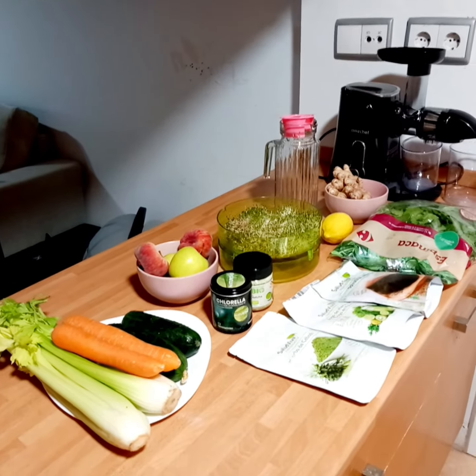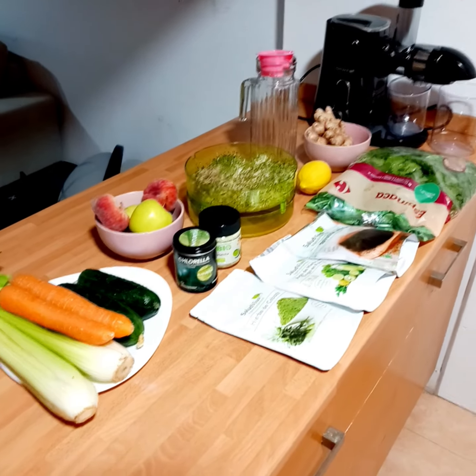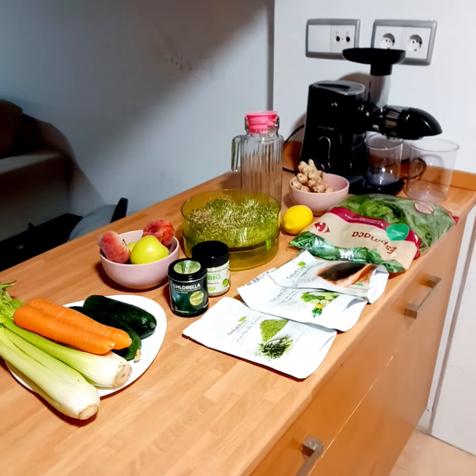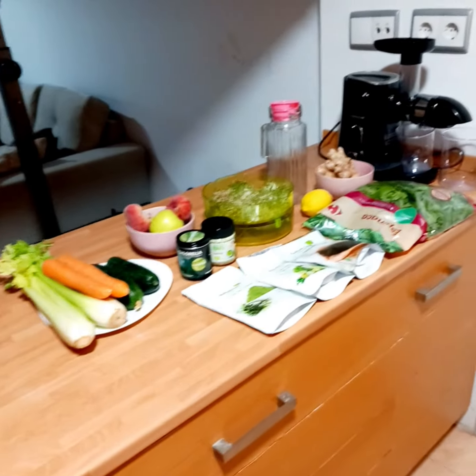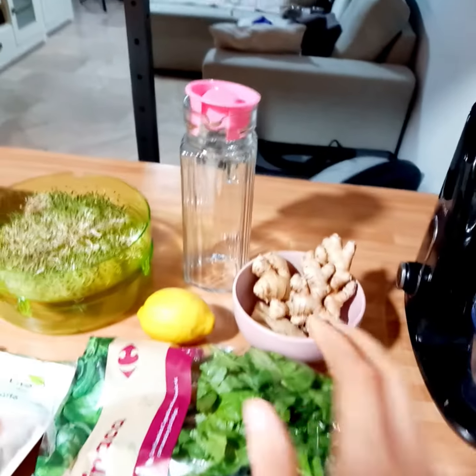Good morning everyone! I would like to show you my vegan, raw vegan veggies and vegetables for today. These are all for my juices and smoothies. Let's see what we have in the kitchen.